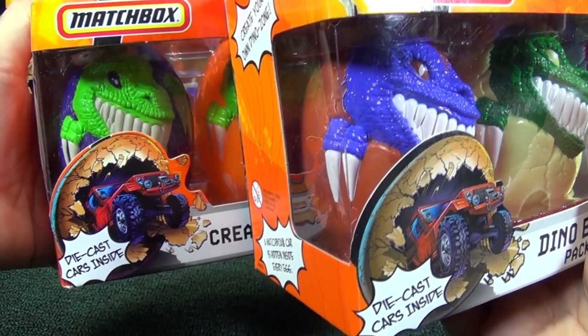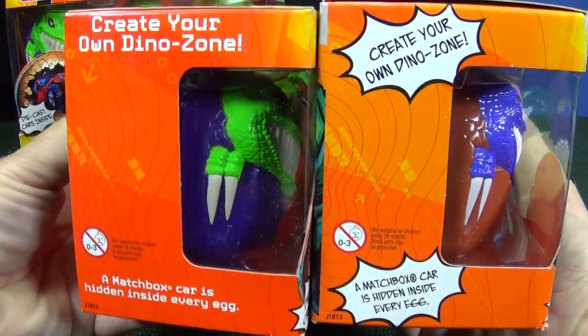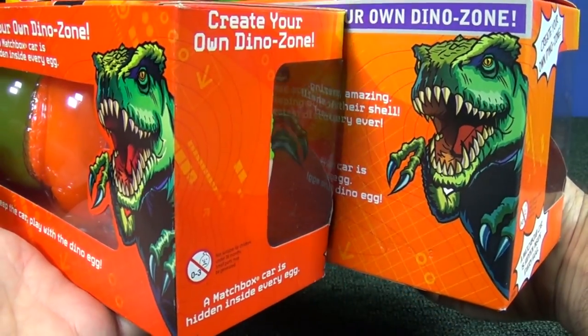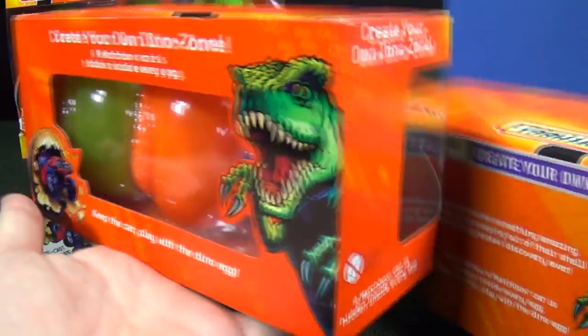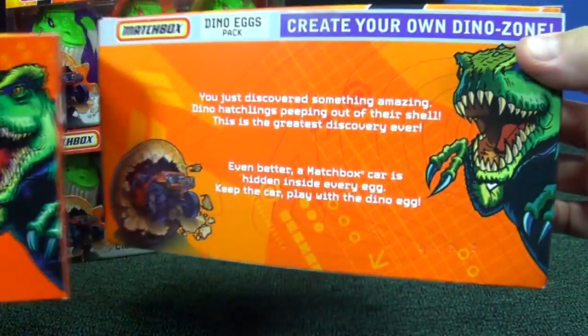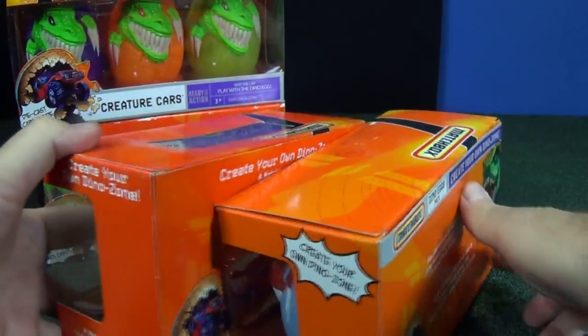Both packages use the same vehicle coming crashing out of the egg. Here's a look at the side. The back uses the same dinosaur on each package. You can pause this if you want to read. Here's the back of the other one, and finally the left side.